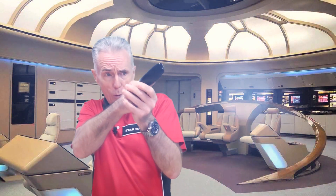Set Phasers to Stun! Welcome back to another episode of Serious Engineering for Serious Engineers.